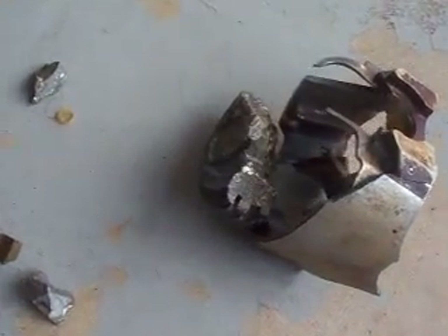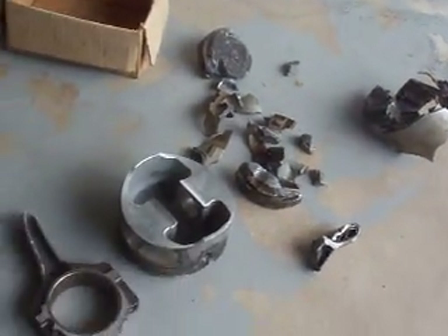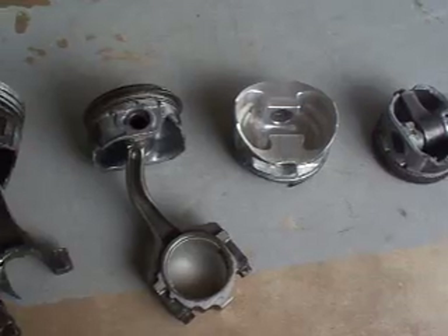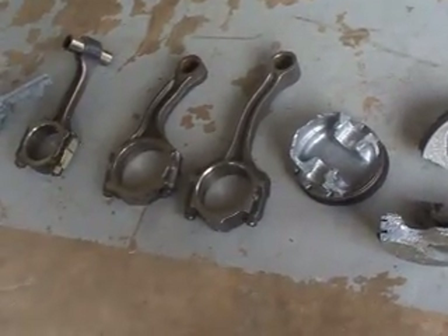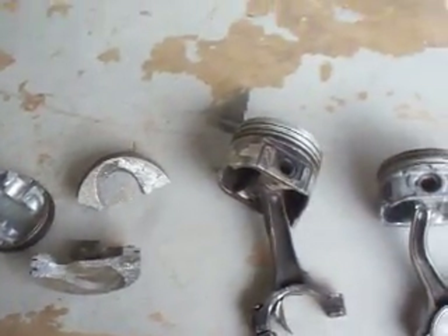Well, that's a little bit of my piston collection there. It's cool to hang on to. I don't have any of the valves stuck in it — I'm looking for one of those. I'll keep looking. Later, YouTubers.